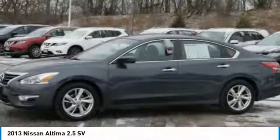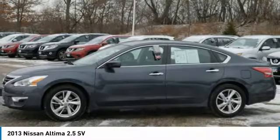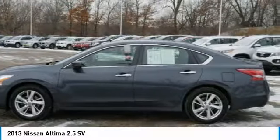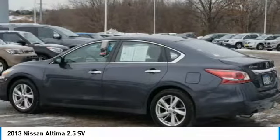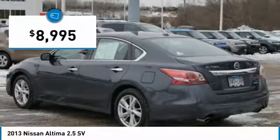Combine that with a powerful V6 or efficient four-cylinder engine, six standard airbags, and over 5,000 quality and performance tests, and you'll see the Nissan Altima. Altima is made to drive and built to last, and is priced below $10,000.